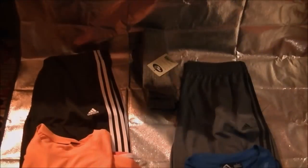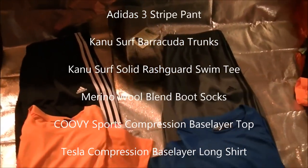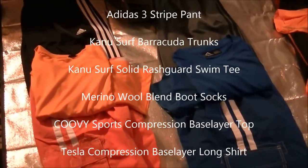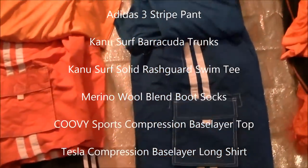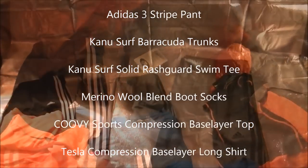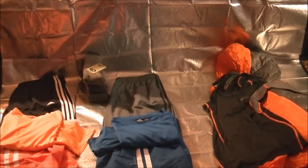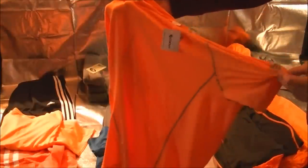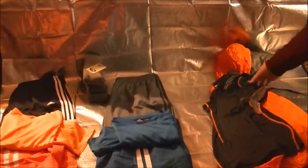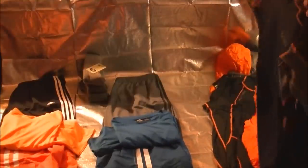These are the clothes I'm planning on wearing on the AT in 2014. For the base layers, I have a Kuvi compression short sleeve shirt — very lightweight, dries quick, very comfortable.